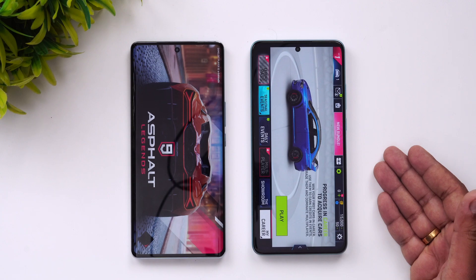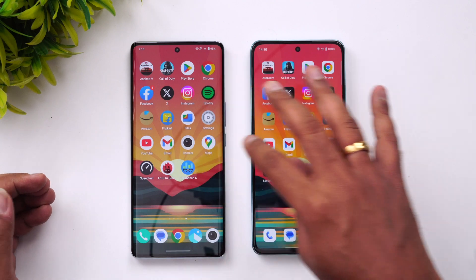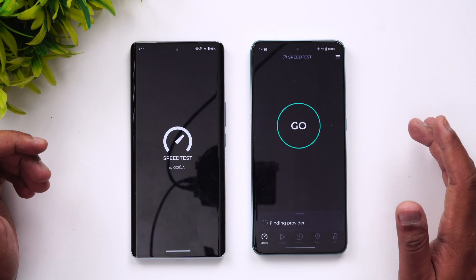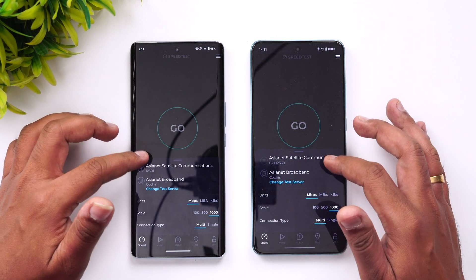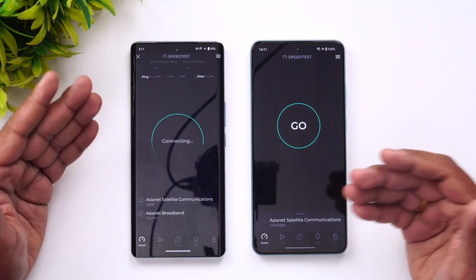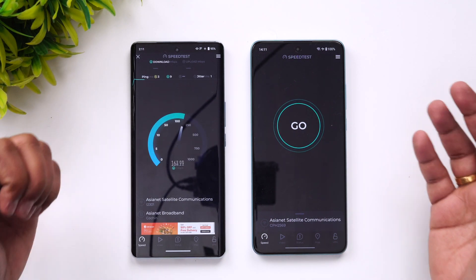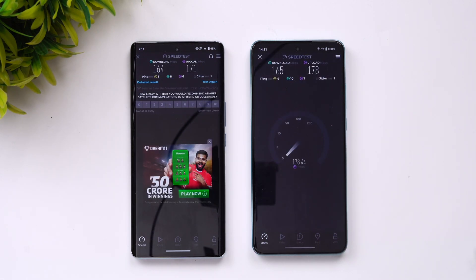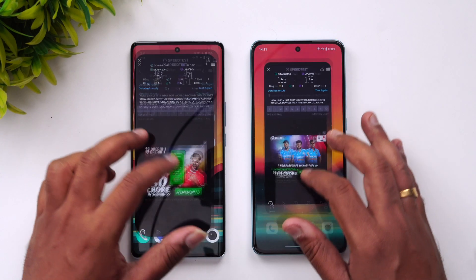There is a price difference to keep in mind — the OnePlus is slightly above 25,000 while the iQOO is slightly below 25,000. For the network test, both devices are connected to the same Wi-Fi network. Ideally there shouldn't be much difference, and indeed the results show almost identical values with no significant difference between the two.